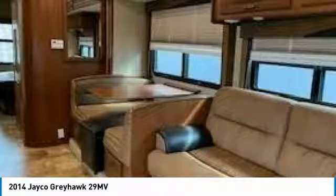Solid wood cabinets throughout, pull-out kitchen, thin insulated extension, 60/40 sink with covers, large refrigerator with freezer, full-size conventional microwave, three-burner gas stove with oven.